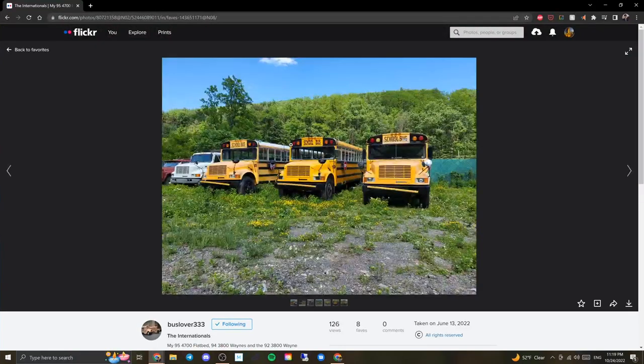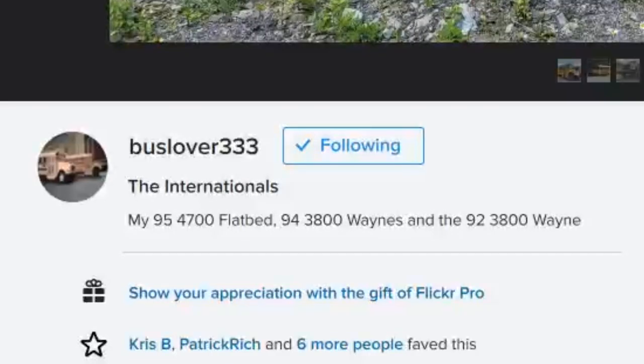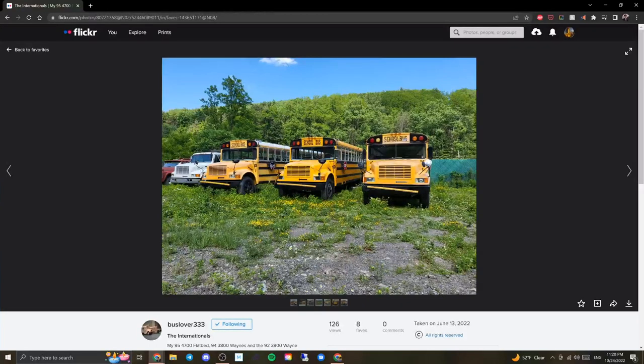Now we're on bus 93's favorites. We click a link and this is from bus lover 333 Joe. There are three Wayne Internationals — a '95 4700 flatbed, two '94 3800 Waynes, and a '92 3800. The two on the left are the '94s, the one on the right is the '92, based on the older style cross-view mirrors. I like the addition of air horns on the two on the left. Bus 19 in the middle looks like it's in the best condition — I wish I could see it with a white roof. One of the warning lights on bus 24 might be a strobing incandescent or just very faded.